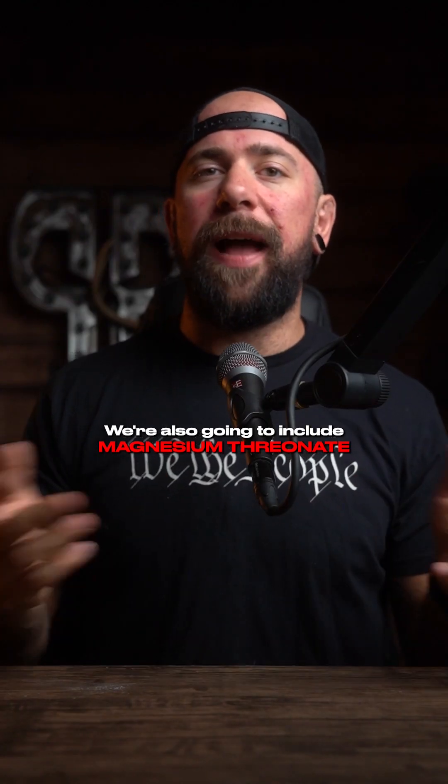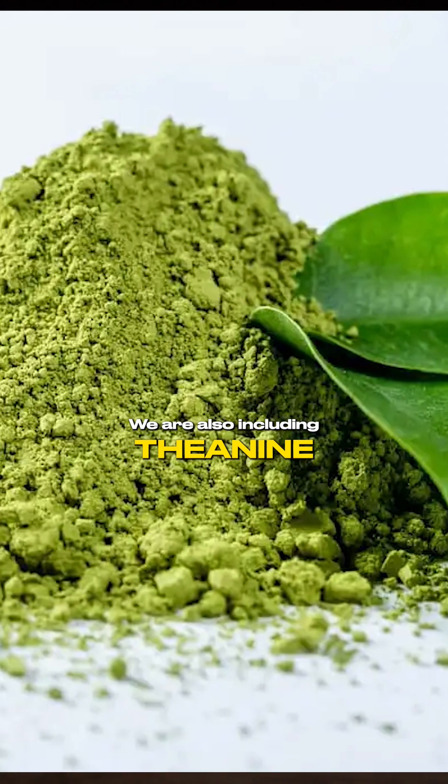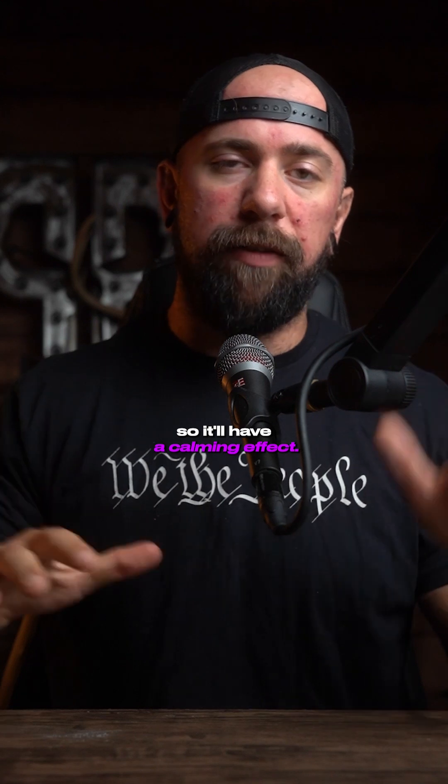Two grams of tyrosine. We're also going to include magnesium-L-threonate. Magnesium helps a ton with neurotransmitter production. We are also including theanine here — it mimics the neurotransmitter GABA, so it'll have a calming effect.